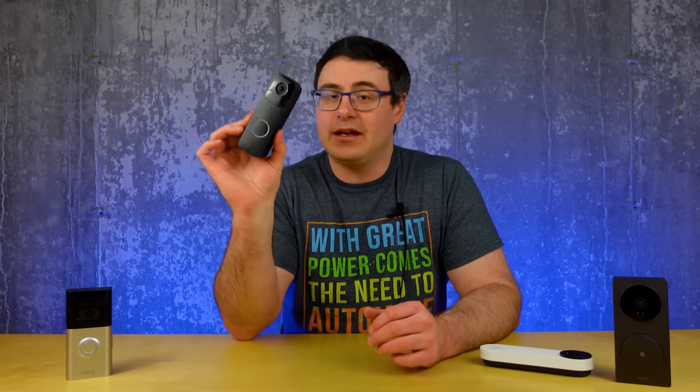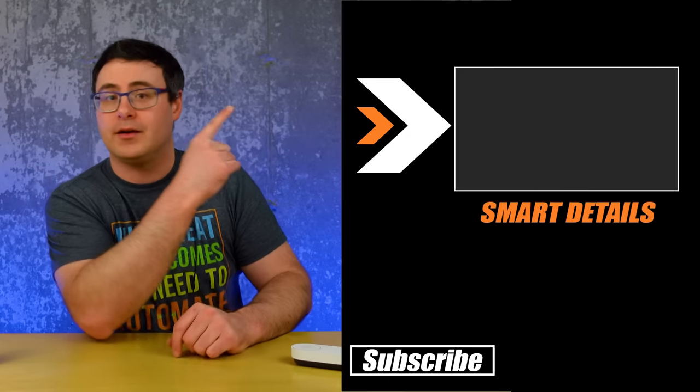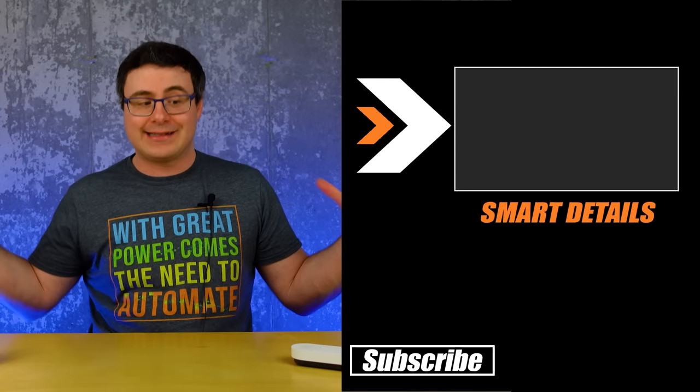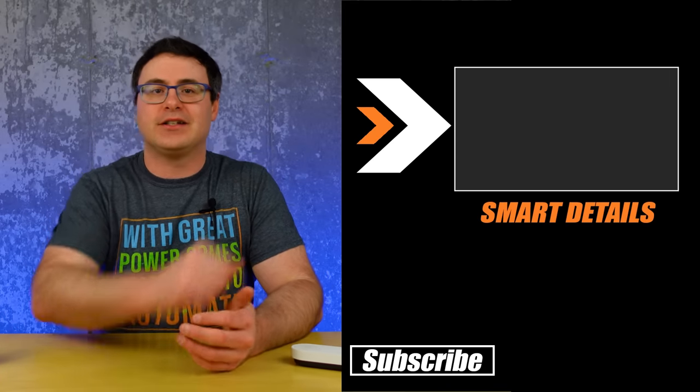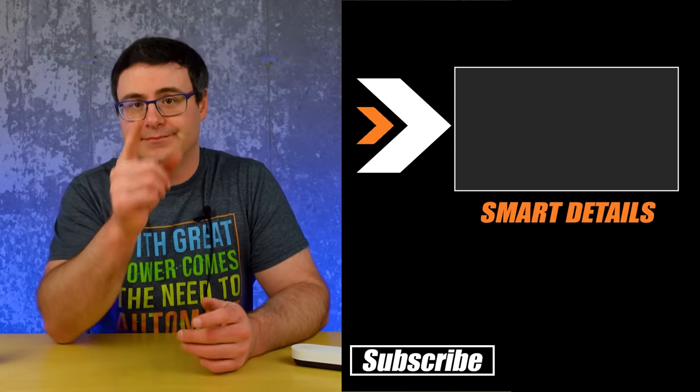The links are all below for these, and again if you need that spreadsheet that does all the comparison of specifications, that's in the links below too. If you enjoyed this kind of comparison, check out our other comparison reviews that are up on screen now, where we go through this kind of detailed breakdown of smart home options. Thanks for watching today, and of course, don't hate — automate.